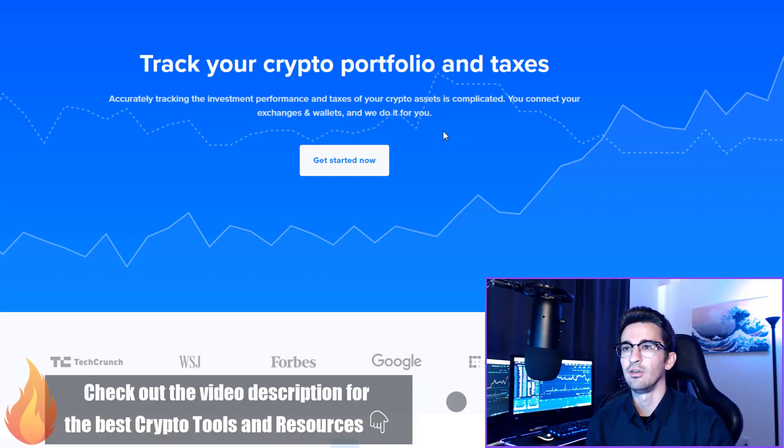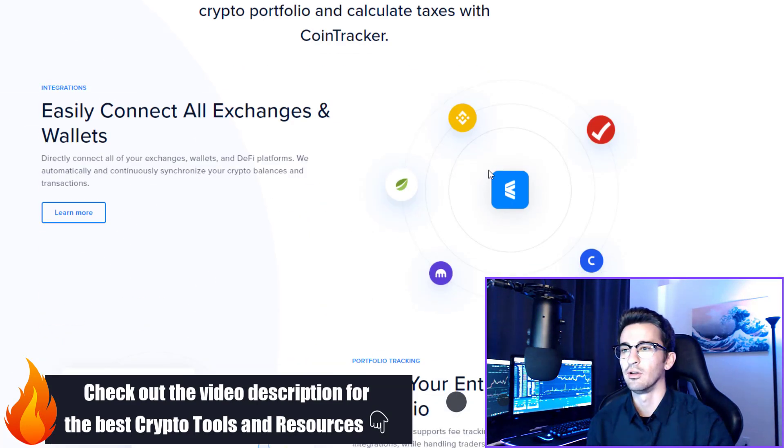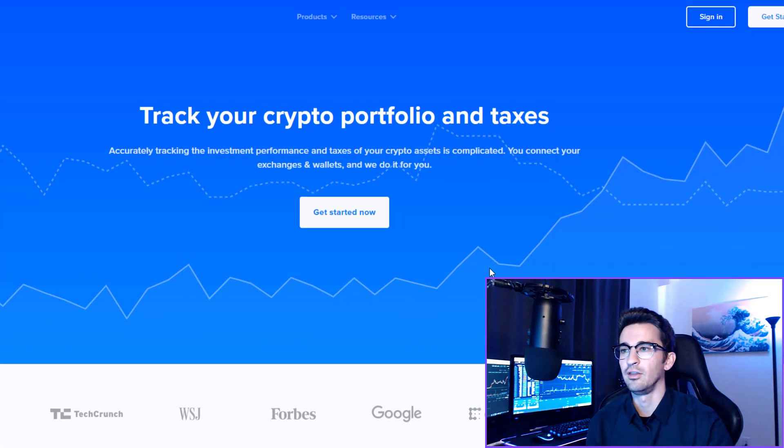During tax season, this will save you many hours on your crypto taxes. All you have to do is come here and there's a printout that you just print out and take to your tax person. Last tax season, I didn't have this and it took me over 10 hours to do my taxes and it was a big mess. It does pay for itself basically with the time that you're saving, and the portfolio tracking is a huge bonus on top of that.